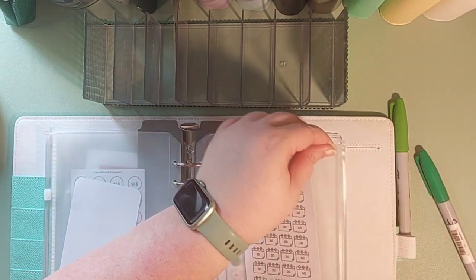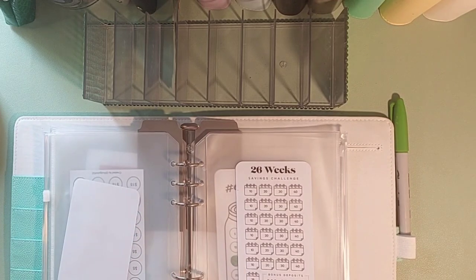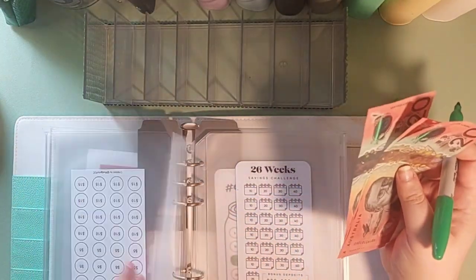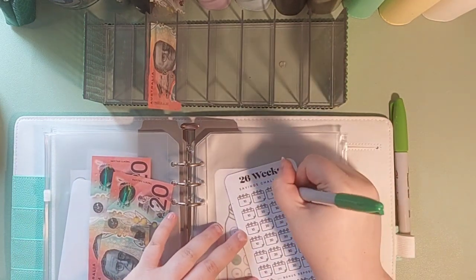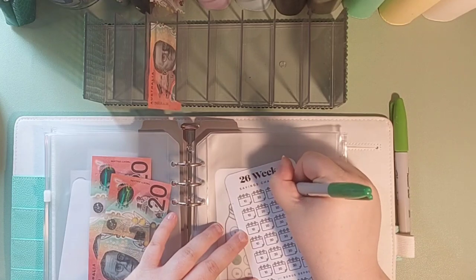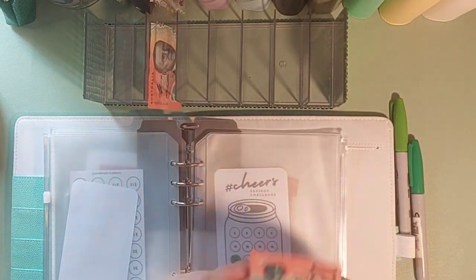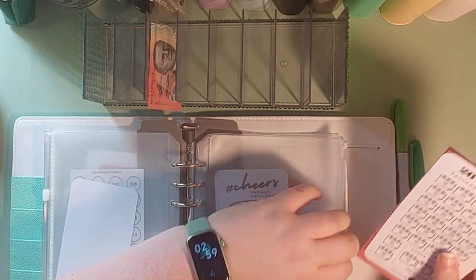And then the 26-fortnight challenge — I'm going to put $40 in. Again, I'd rather stuff the bigger ones to know that starting off on a good foot for the year makes me happy.